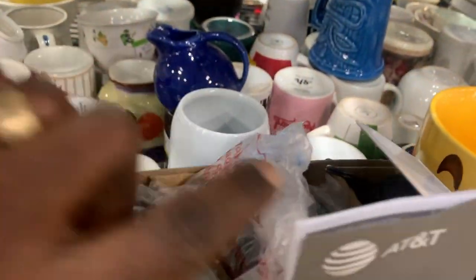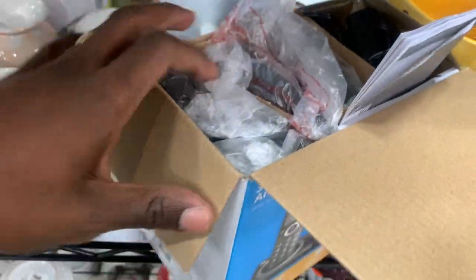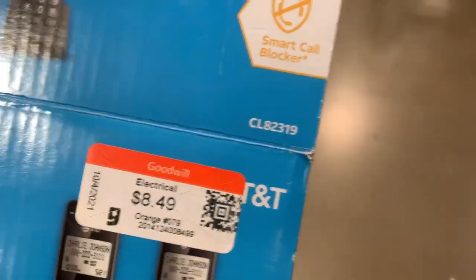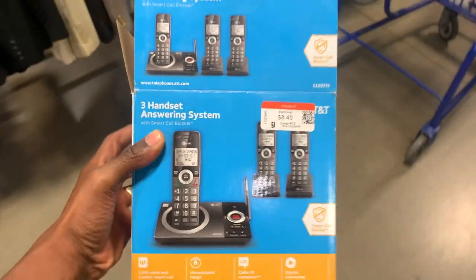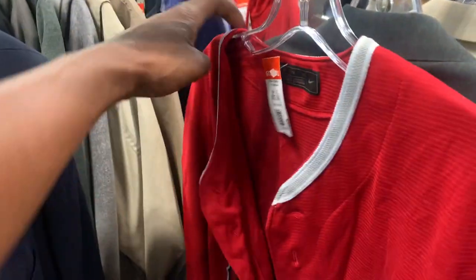Here was an AT&T answering machine — the whole phone system, brand new in the box. It looks like somebody just donated it, maybe bought it by accident. I opened the box to make sure everything was in there and it was practically brand new. Definitely going to grab this one — it should sell for right around 40 or 50 bucks.